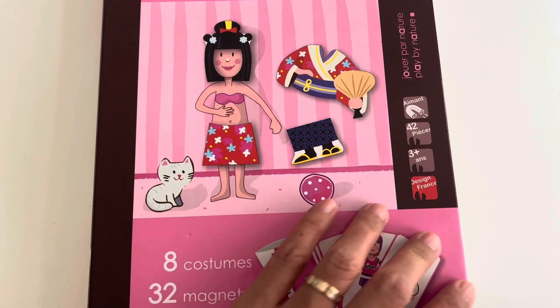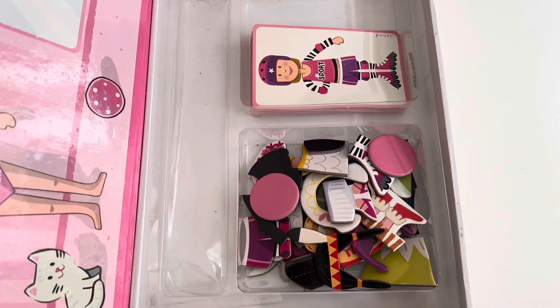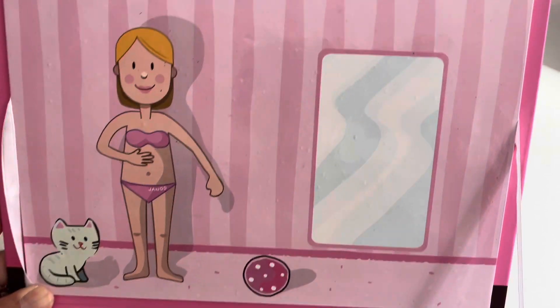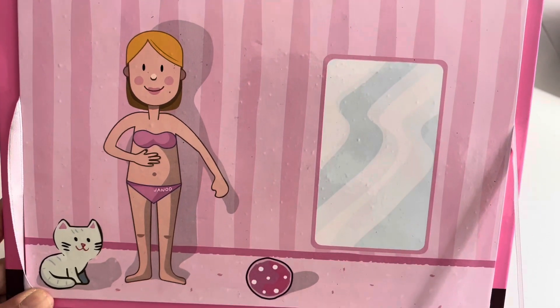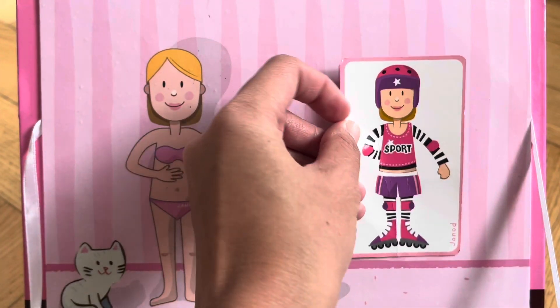Hello kids, let's play dress up game. Help me find her outfit according to the photo. Are you ready? Let's find her sport outfit.